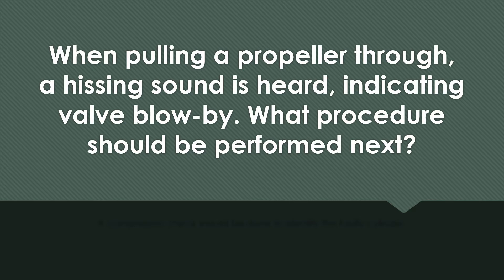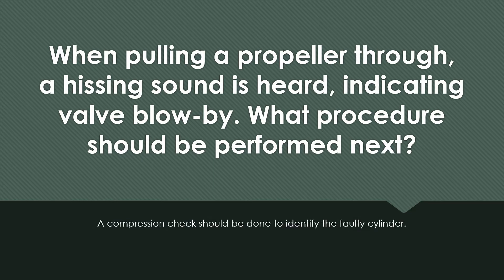When pulling a propeller through, a hissing sound is heard indicating valve blow-by. What procedure should be performed next? A compression check should be done to identify the faulty cylinder.